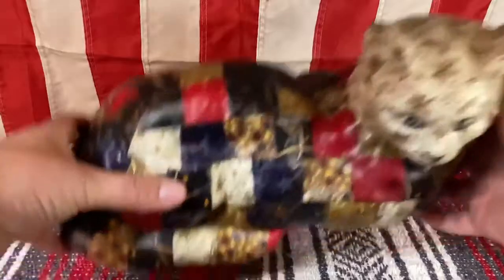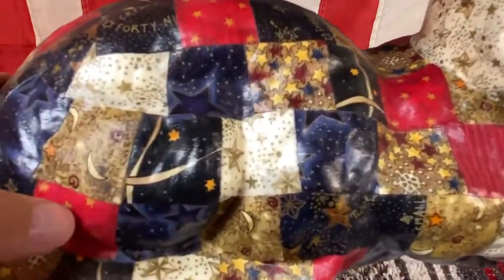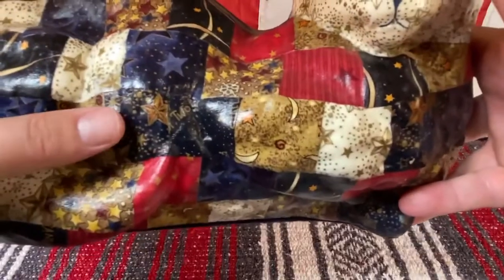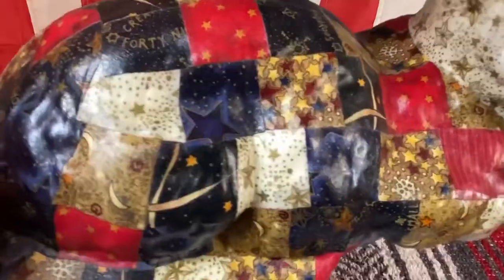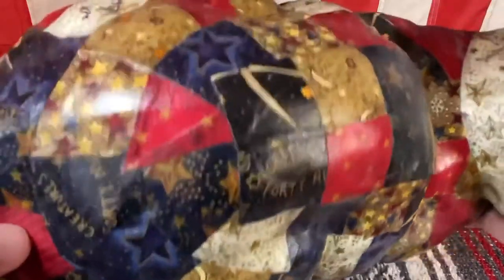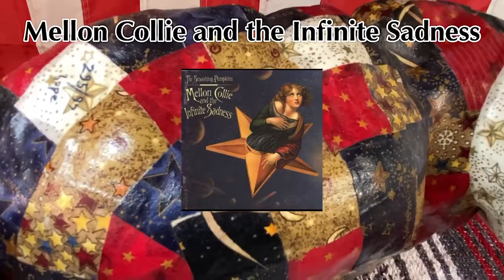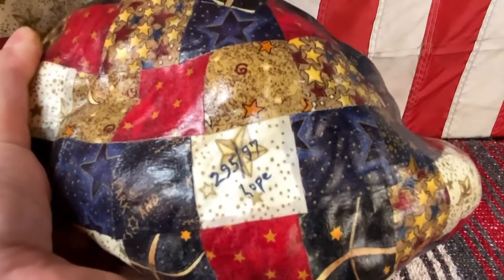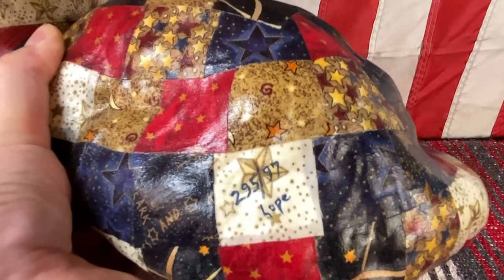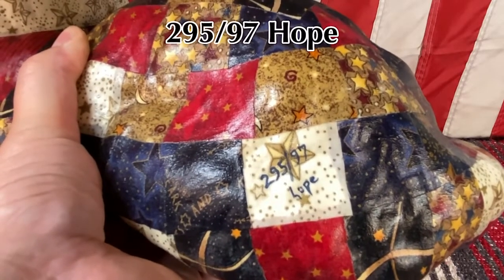If you actually look at it — don't these darker ones remind you of that Smashing Pumpkins album? I can't really think of it at the moment, but it just makes me think of it. Oh my gosh — so this is definitely like a folk art thing. Look at that — someone has written on it: "95 97 hope."